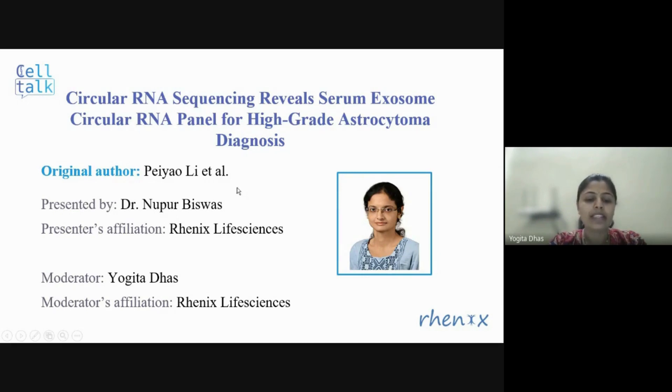At RENIX, she has gained experience as not only a research mentor but as a scientist contributing to various international publications. So without further ado, I would like to invite Noopur to take over the session. Over to you, Noopur.